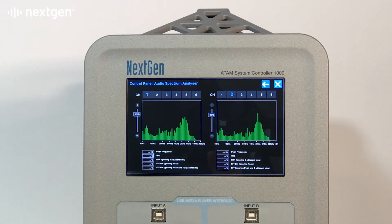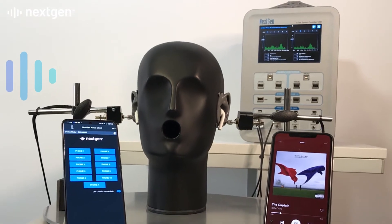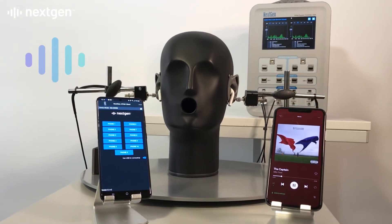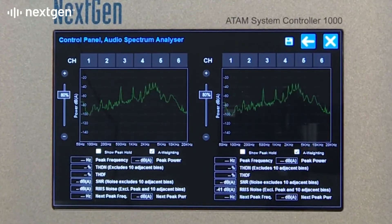Audio performance with popular music streaming and communication programs is explored, testing touch control for playback and call functions while also assessing music performance and audio clarity.